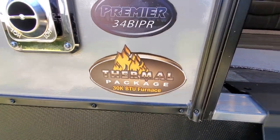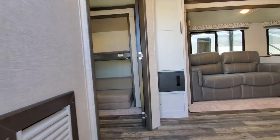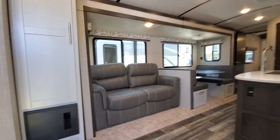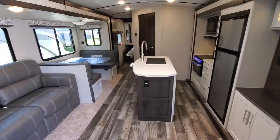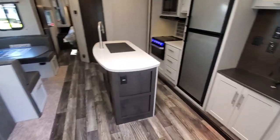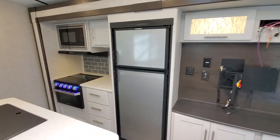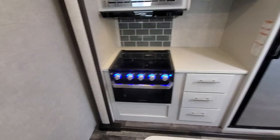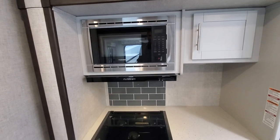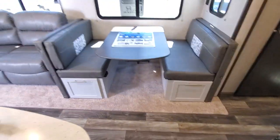Thermal package, oversized grab handle. Going inside — nice trifold sofa, big beautiful island, big 50-inch TV, stainless steel fridge, good oven with a three-burner cooktop, pretty good size microwave, nice backsplash.